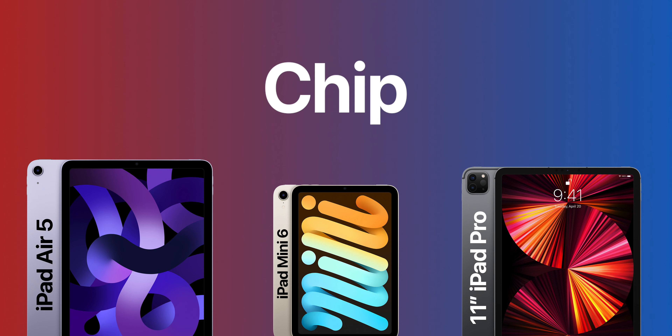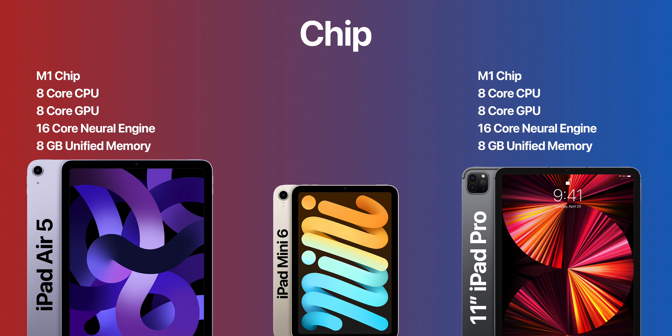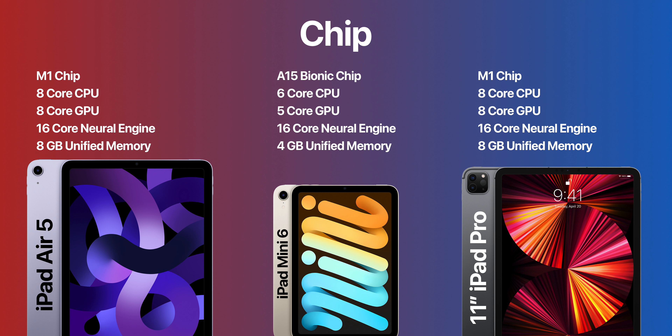The first comparison is the chip. iPad Air 5 and iPad Pro have the M1 chip with an 8-core CPU, 8-core GPU, 16-core neural engine, and 8GB of RAM. The iPad Mini 6, on the other hand, houses an A15 Bionic chip with a 6-core CPU, 5-core GPU, 16-core neural engine, and 4GB of RAM. This clearly highlights that the iPad Air 5 and iPad Pro 2021 have a better chip with better performance.